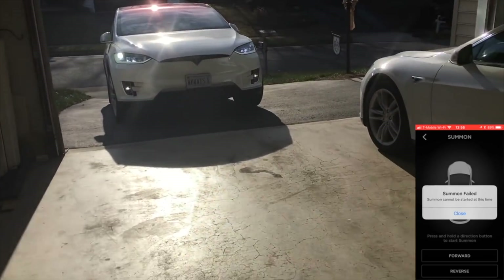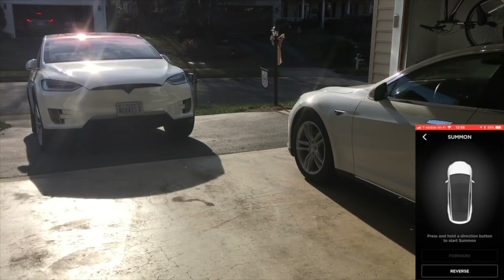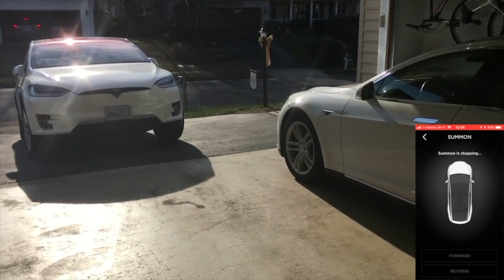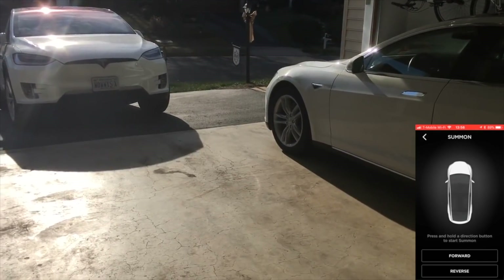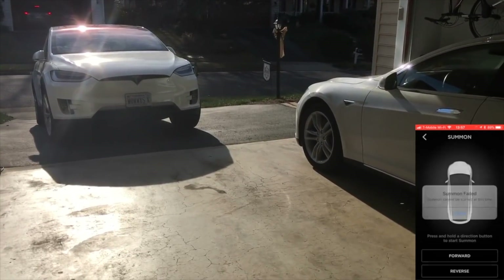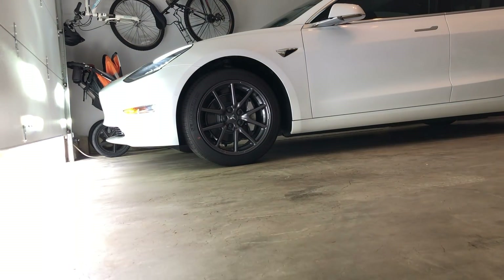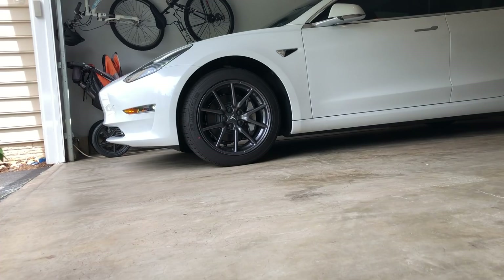I did a video of my Model X using Summon back in 2017 and it seems like the feature hasn't been upgraded at all, or Tesla kind of forgot about Regular Summon and they're focusing all their efforts on Enhanced Summon — when some of the issues I pointed out in that video still haven't been fixed, mainly the incline issue. When you're trying to summon the car from a driveway like mine, not too big of a slope, but trying to summon it into a garage when it's on a slope, it will simply fail. This was true back in 2017 with my Model X and also true in 2019 with my Model 3. It's been about two years and they still haven't fixed this incline issue.